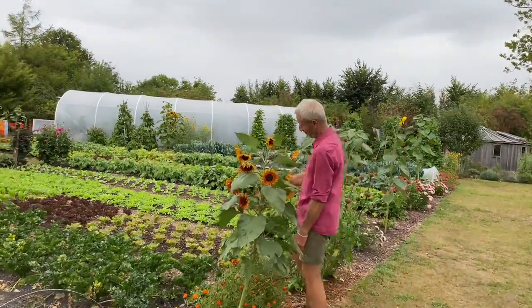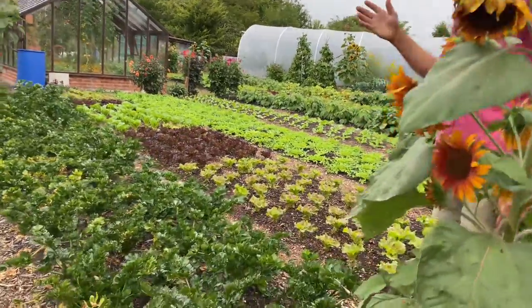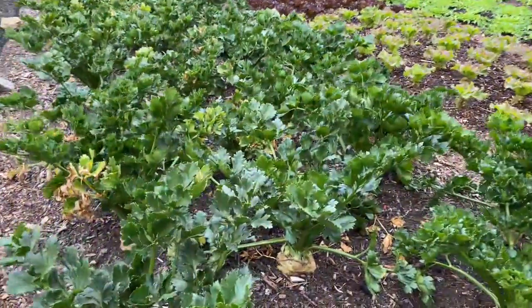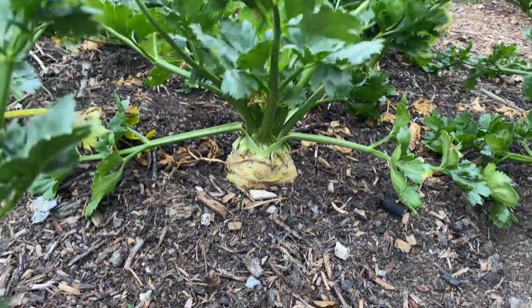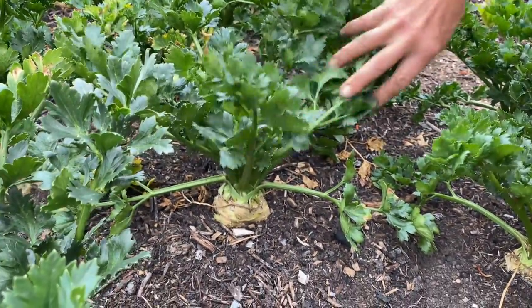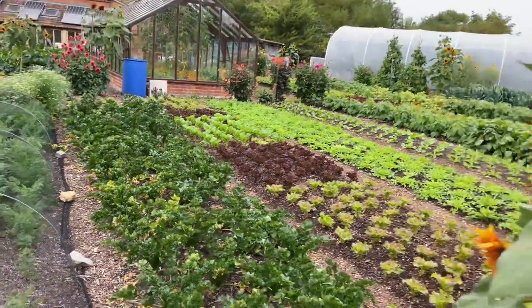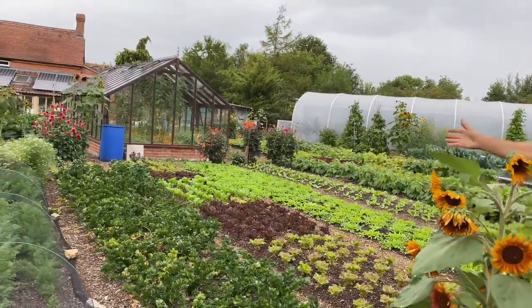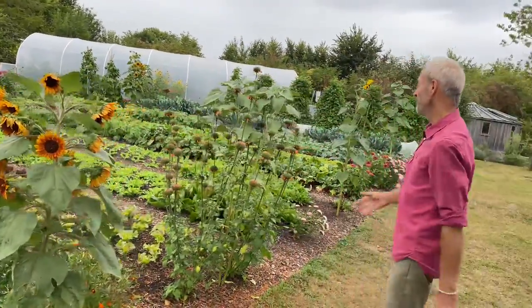Having said that, I've hardly watered the celeriac here — it's a bit of a trial, just to see. Celeriac does like water. But I'm intrigued how well it survived; the leaves are strong and green, but the roots are not very big. So we're just starting to water now. After the storm two days ago I put some on here to make the most of that.